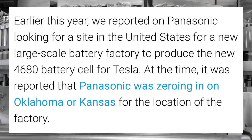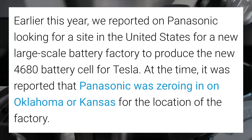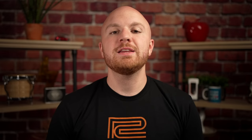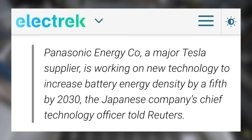This is Tesla's new cell form factor for the Model Y, and supposedly the Cybertruck as well. Governor Laura Kelly has now made the project official — Panasonic was previously considering Oklahoma or Kansas, as both are close to Texas and would directly supply Tesla's newest Giga Texas factory. A Japanese publication confirmed that Panasonic Holdings will invest several billion dollars in a second US electric vehicle battery factory in Kansas to supply a new high-capacity battery for Tesla. This factory will be exclusively supplying Tesla, since no other brands are using this form factor yet.